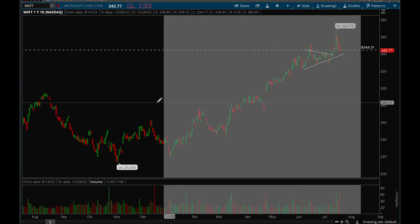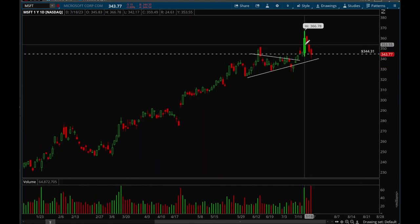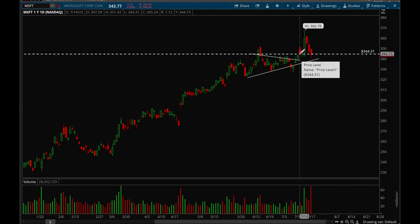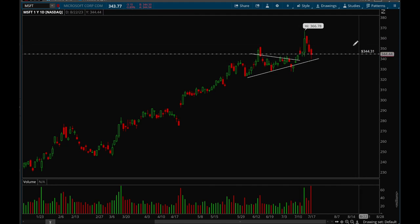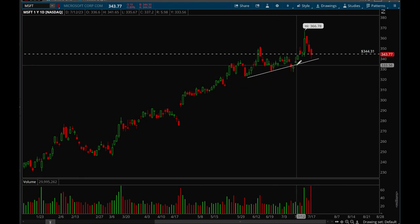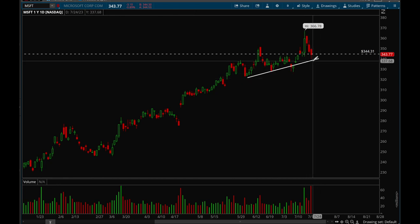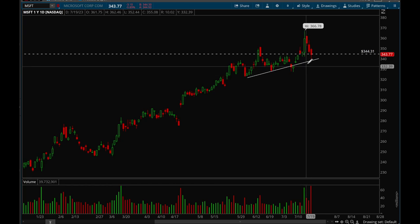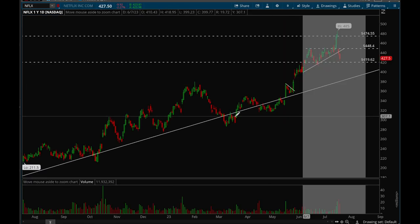Microsoft had a really big breakout with big volume on Tuesday and now it's pulling back. It's trying to hold that 344 level and there's a trend line here too. As long as it holds above that trend line it's still bullish — this looks like a healthy consolidation or healthy pullback, nothing to be too concerned about.